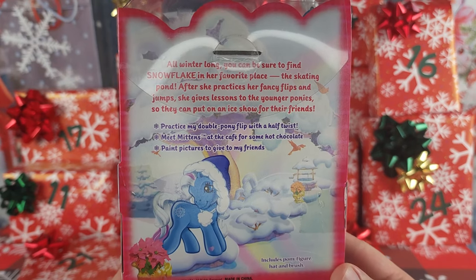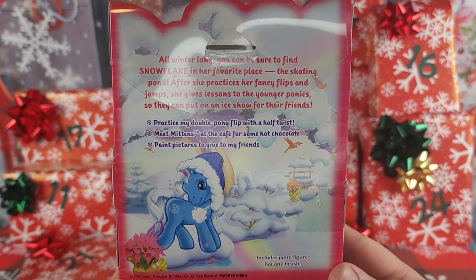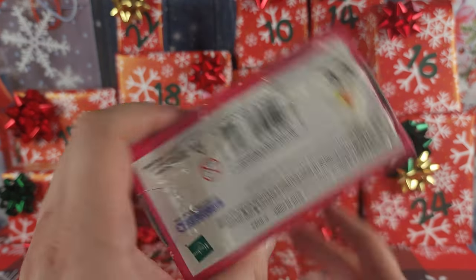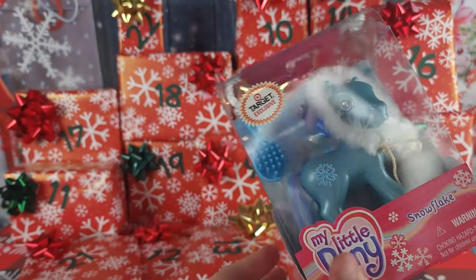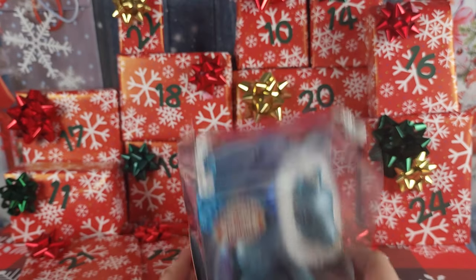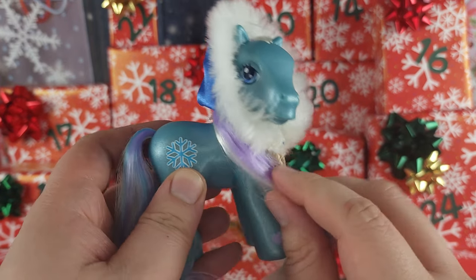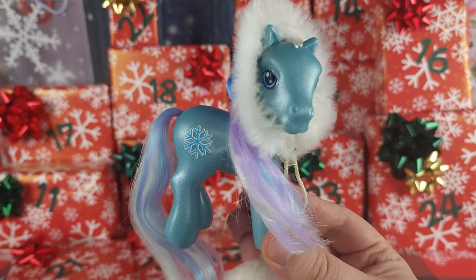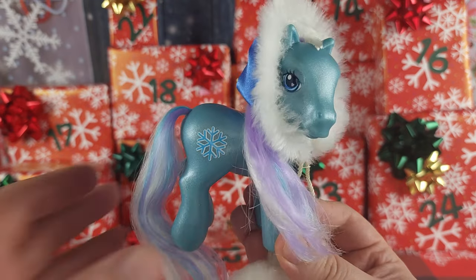We're looking at the underside of the box, and we're gonna have to get Snowflake out of the package. We have Snowflake out of the package, and she is a winter pony from the very first set in 2003.